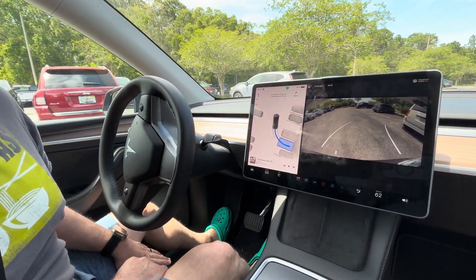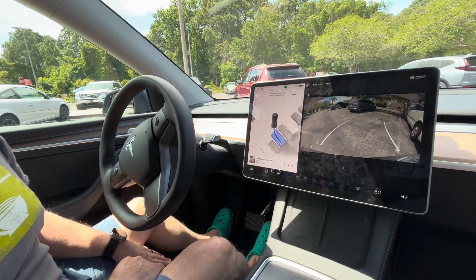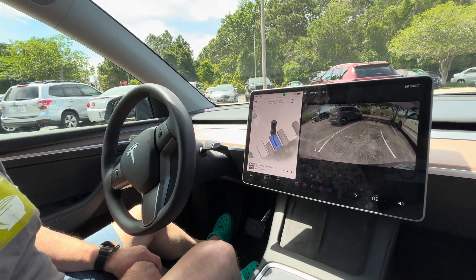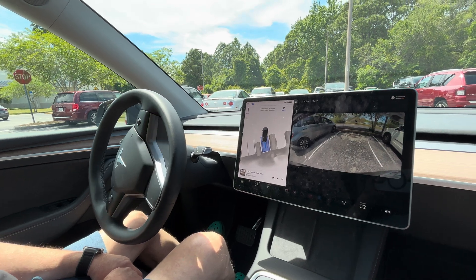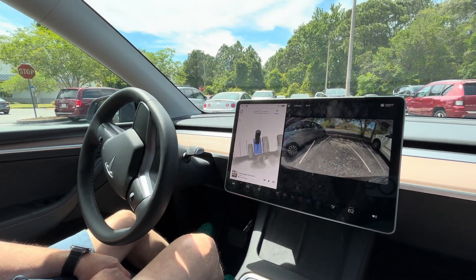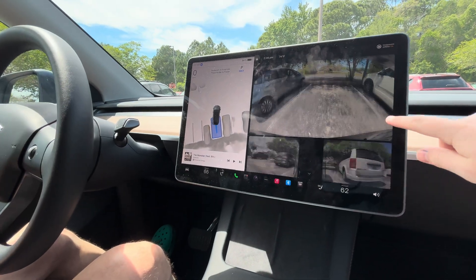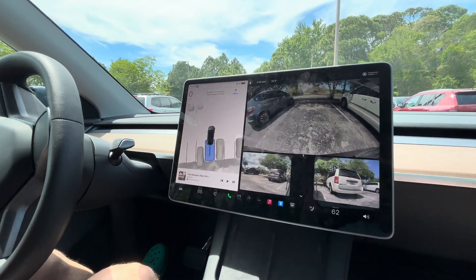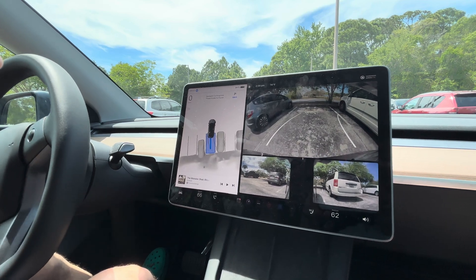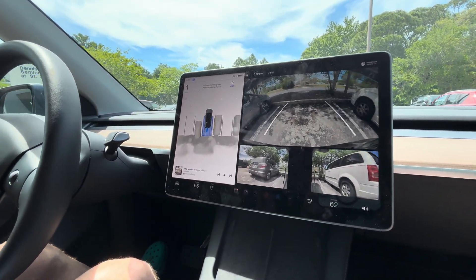Oh wait, it's going that way — it's going to the other set of cars, and it is parking us between those cars. I got scared there a little bit. Okay, now it's going forward to straighten us out, and you can see right on the screen we are between two cars, very close together.